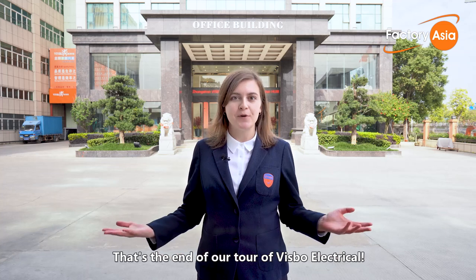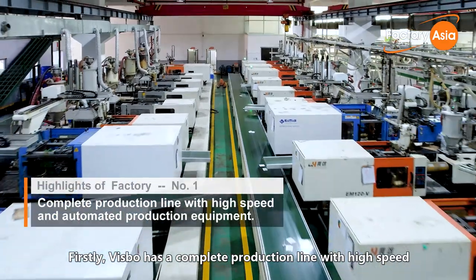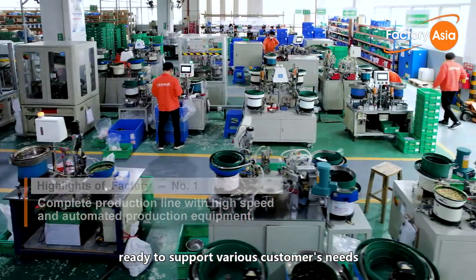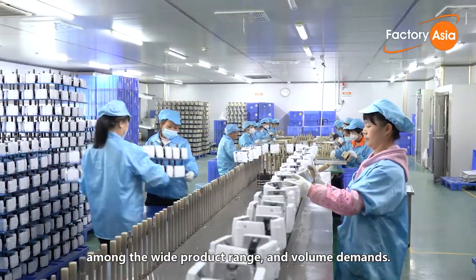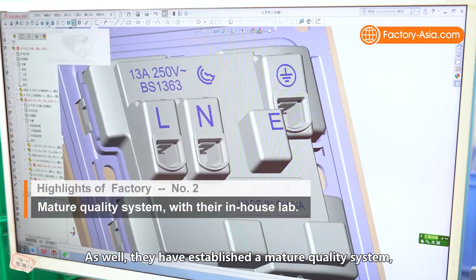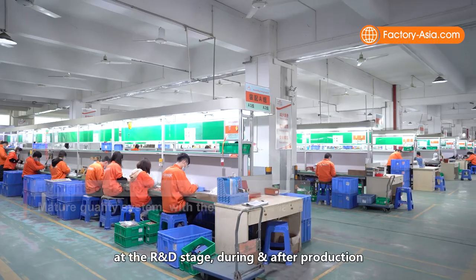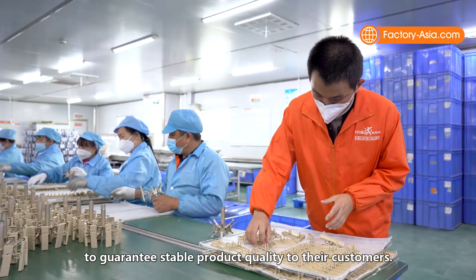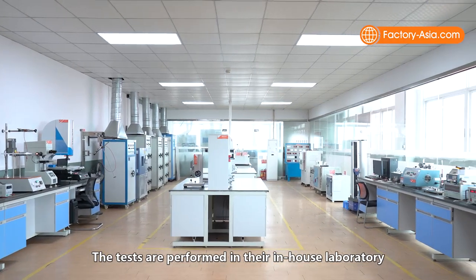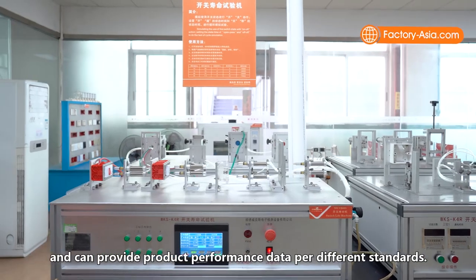That's the end of our tour to Bisbo Electrical. In summary, they have several strengths. Firstly, Bisbo has a complete production line with high-speed and automated production equipment ready to support various customers' needs across a wide product range and volume demands. They have also established a mature quality system with appearance, function, material, and safety testing at the R&D stage, during and after production. The tests are performed in their in-house laboratory, which holds national accreditation and can provide product performance data for different standards.